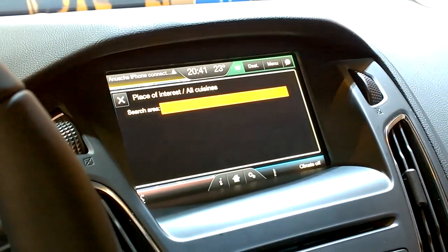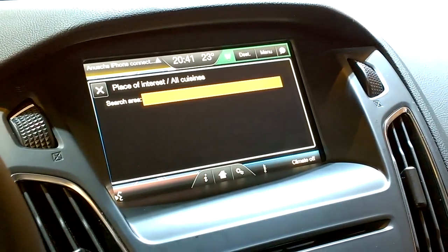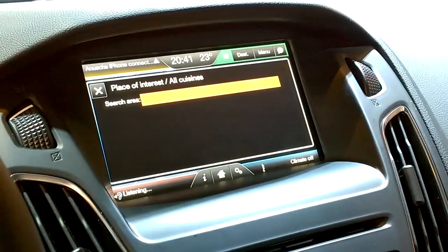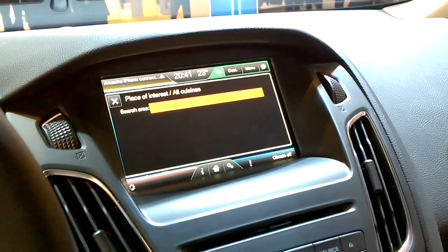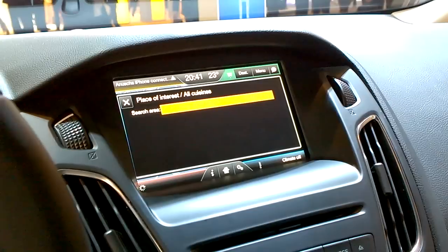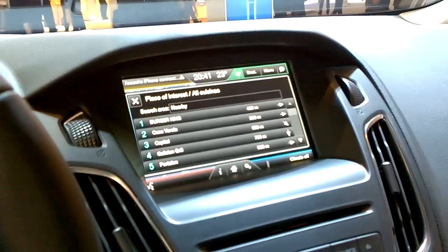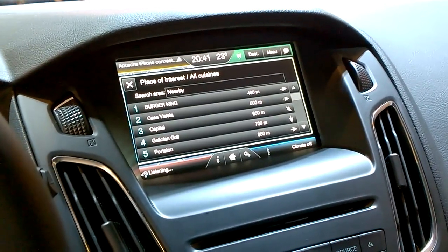[System]: And where would you like to search? Nearby, along your route, near your destination, or in a town? [User]: Nearby. [System]: Okay. Please choose a line number. [User]: Two.